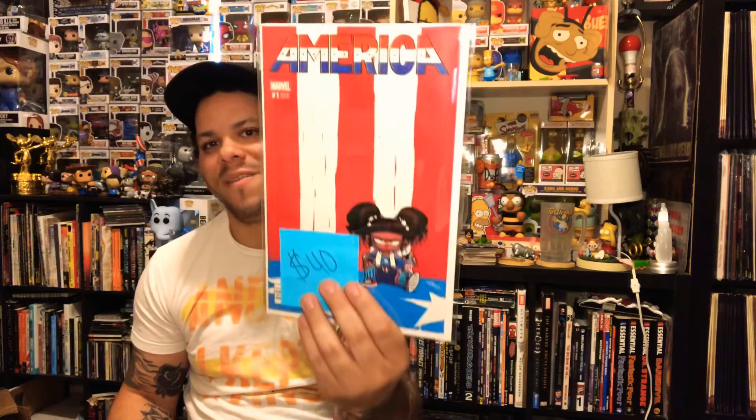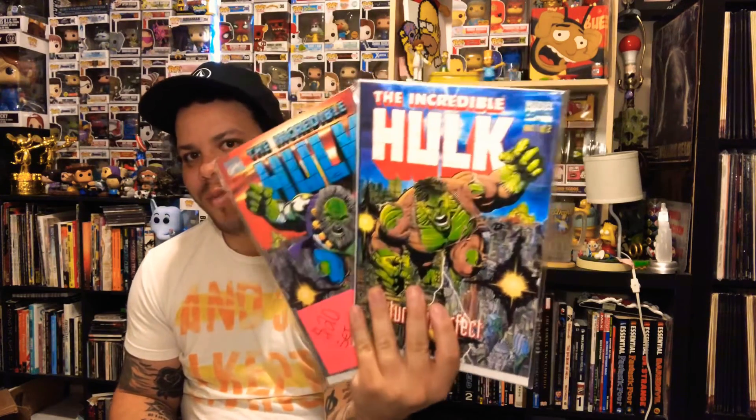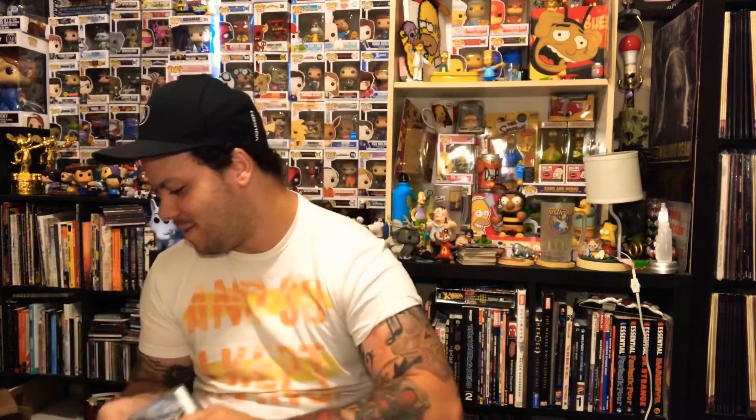It looks like a Scotty Young variant — they all look the same to me. I love these covers. We got America number one — that's one of my favorite variants right there. We do have the King in Black Scotty Young variant as well, which I already have and I think mine is signed. Nice books — first appearances — love it.